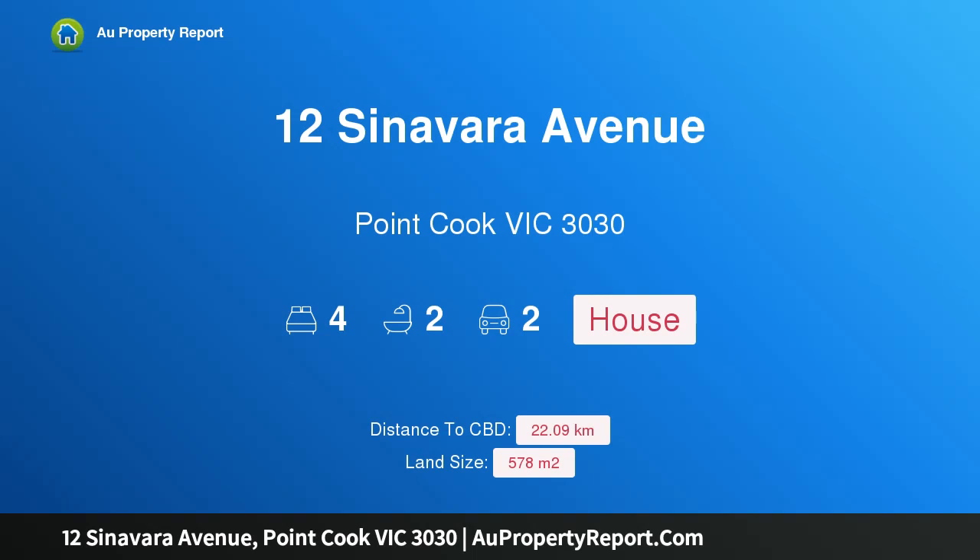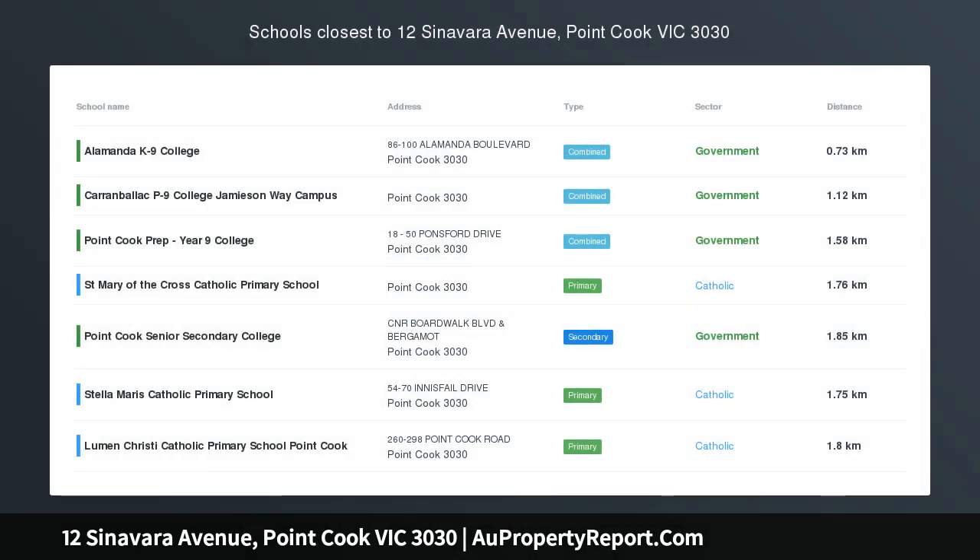Hi, I am glad to introduce property 12 Cinnabara Avenue, Point Cook Victoria 3030, Alamander Beckins.